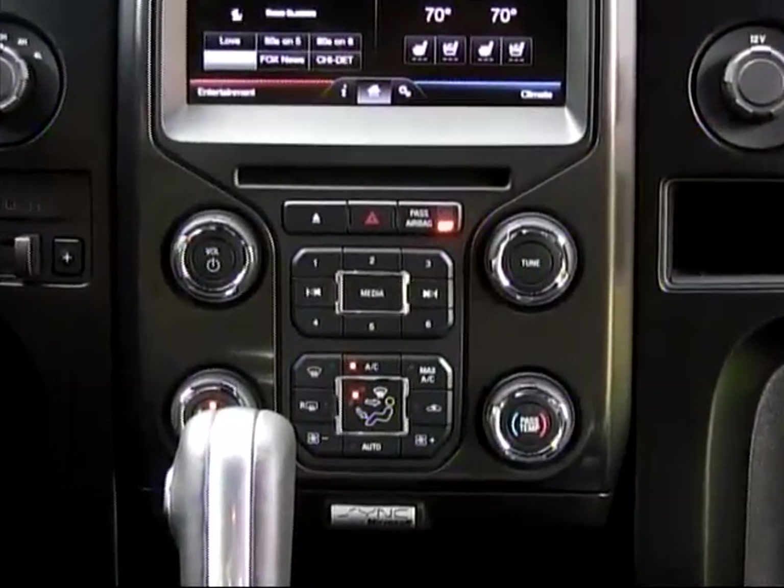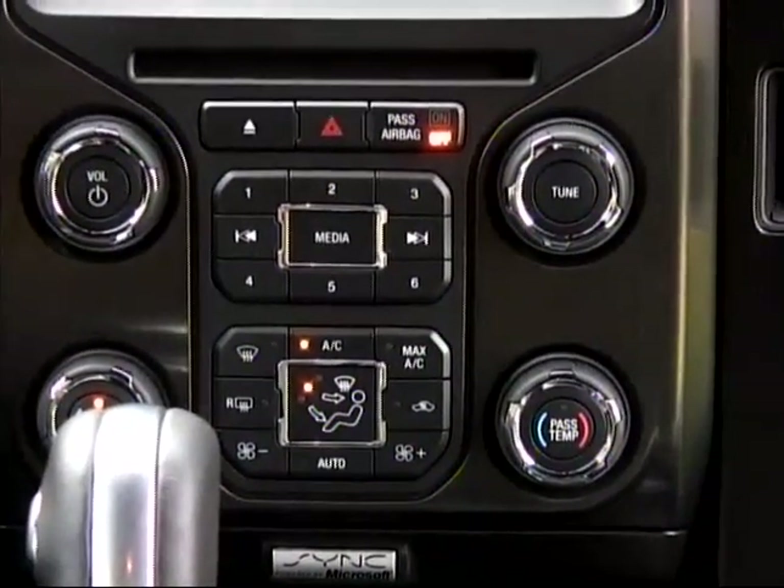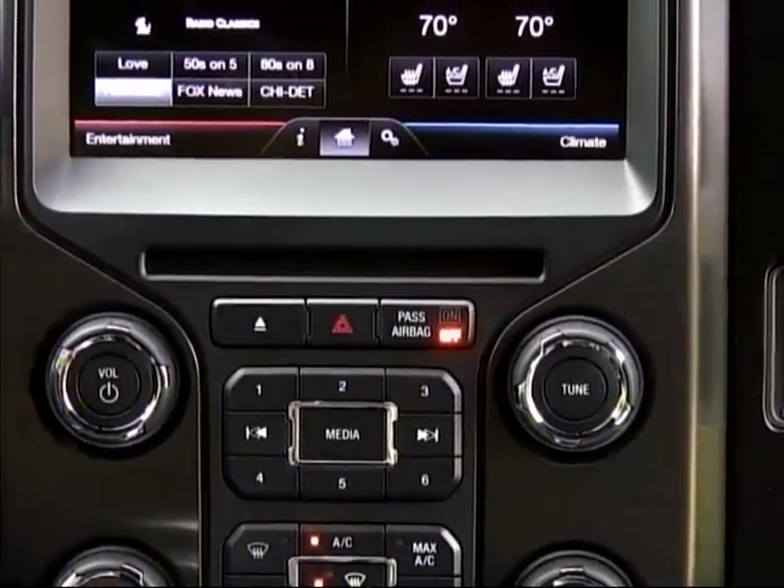An improved instrument panel gives larger, easier-to-use control buttons and knobs to supplement the MyTouch screen for operation of climate and audio functions.